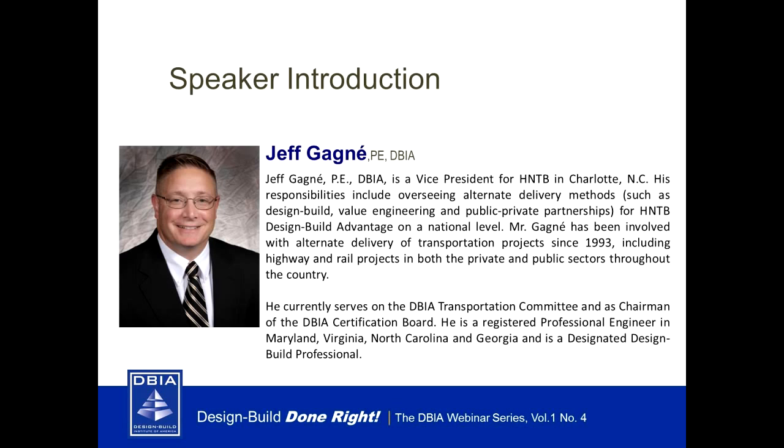It is my pleasure to introduce your presenters today. Our presenters are three members of the Design Build Certification Board, and of course all DBIA certified professionals. Our first presenter is the certification board chairman Jeff Gagne, vice president for HNTB in Charlotte, North Carolina. He is responsible for overseeing alternate delivery methods for HNTB design build advantage on a national level.